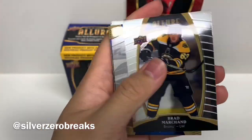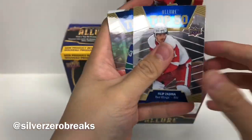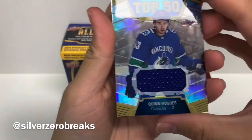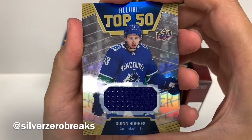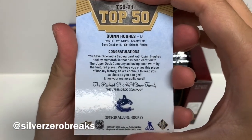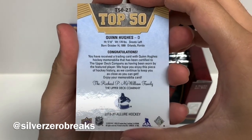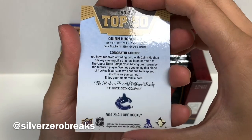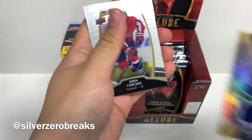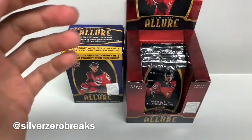Starting off with Brad Marchand, a Top 50 of Philippe Zadina of the Detroit Red Wings, and we got a patch of Quinn Hughes — very nice! Getting a lot of Quinn Hughes today, hopefully I'll get the auto too — fingers crossed. This is a memorabilia card; it has been worn by the future player but not game used, probably worn during a promo session or something, but at least there's the patch there. Very nice. We got John Carlson and Brock Boeser to finish off the first pack.